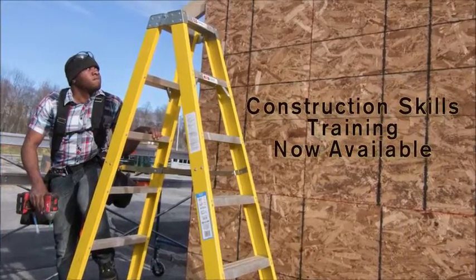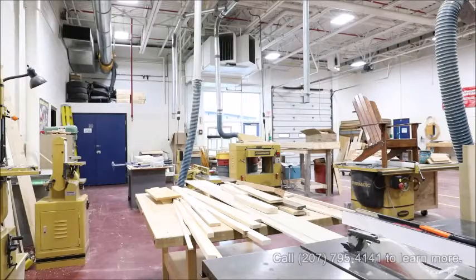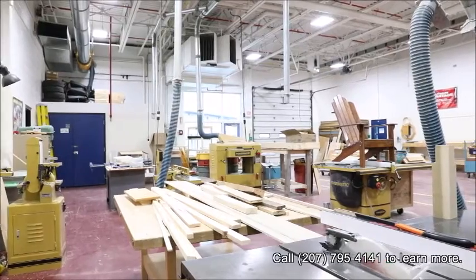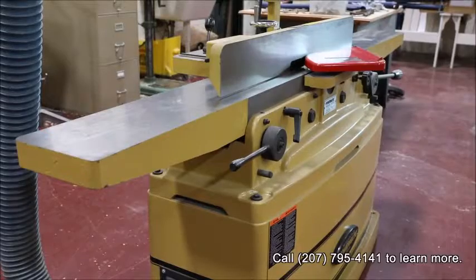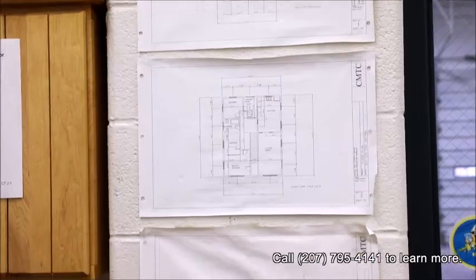Do you like to work with your hands? Are you interested in the building trades? A training program is now available to qualified candidates. Students will learn how to use hand and power tools, along with measuring and fractions and basic geometry.